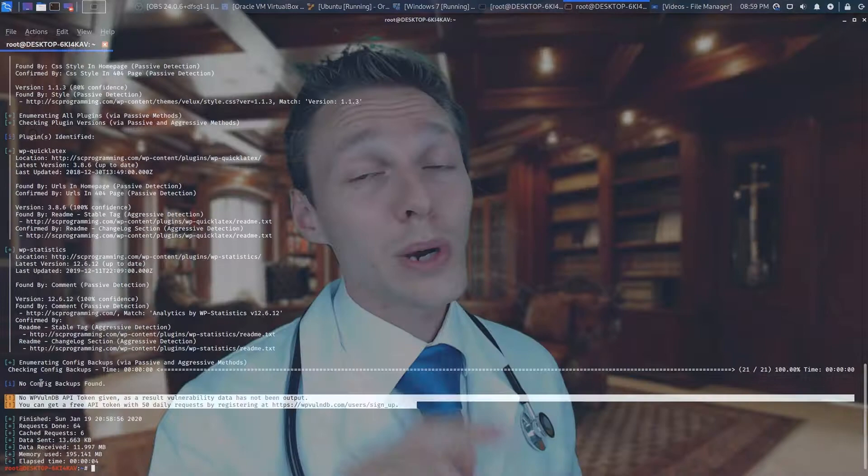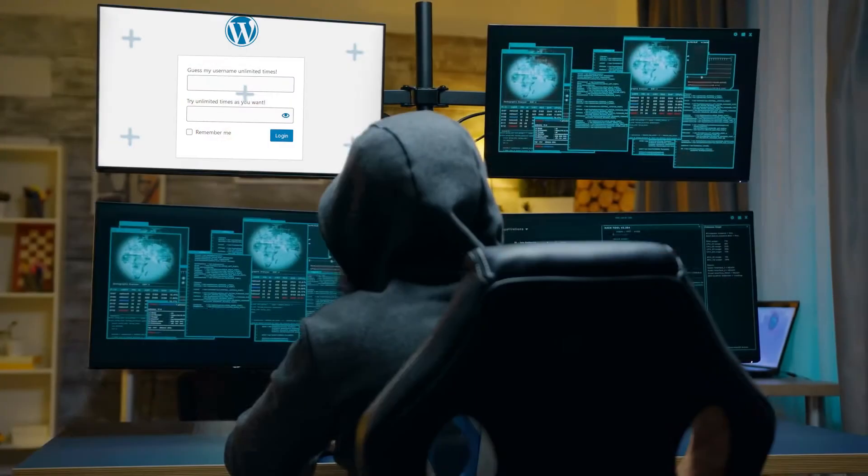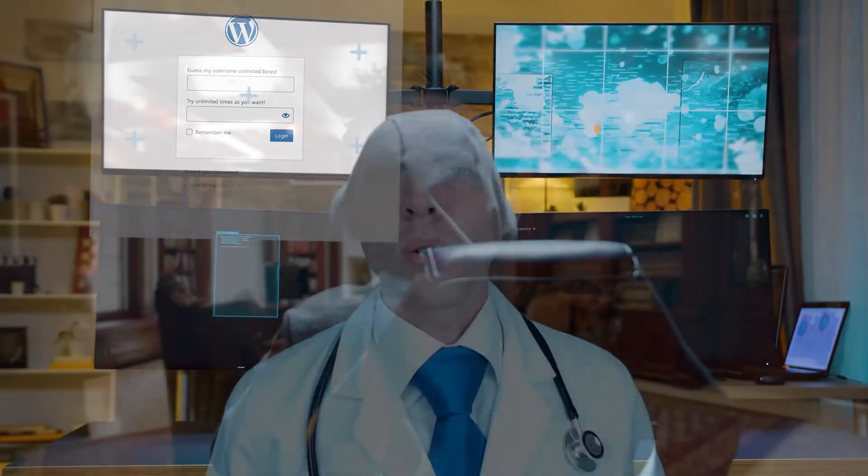First of all, why would anyone with a normal brain try to hack your WordPress website? You don't have credit card information, you don't have any Bitcoin stored, and you certainly don't have a lot of customer information on your website — well, maybe you do because you have a webshop. Let me assure you, it is nothing personal. Most hacks are fully automated scripts that go through the internet every single day trying to sniff out if your website could be easily hacked. Then they send a signal to the hacker who tries to manually hack you, or if you have a front gate wide open, they just walk in.